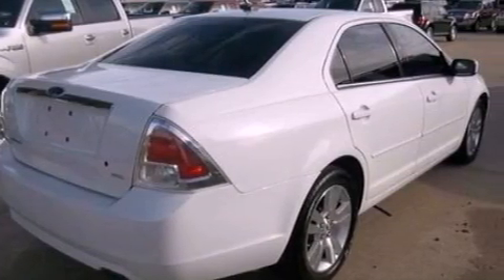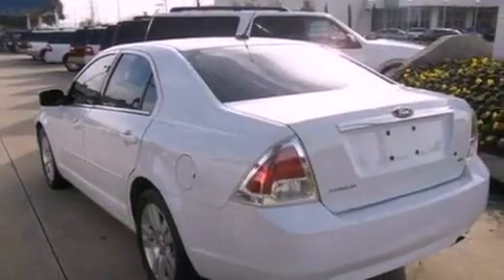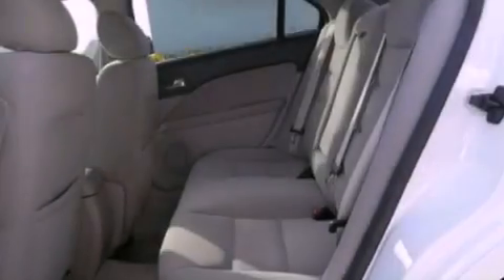A four-wheel independent suspension, a security system, dusk-sensing headlights, an external temperature gauge, and cruise control. With an EPA estimated rating of 31 miles per gallon on the highway, this automobile is clearly a fuel-efficient choice.